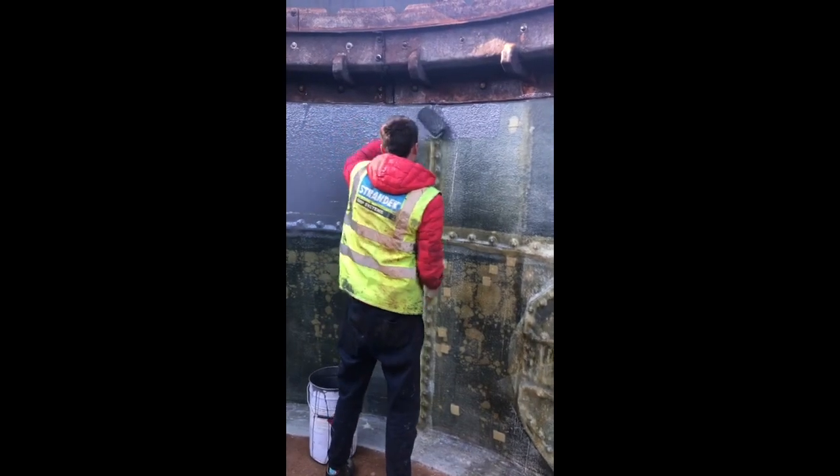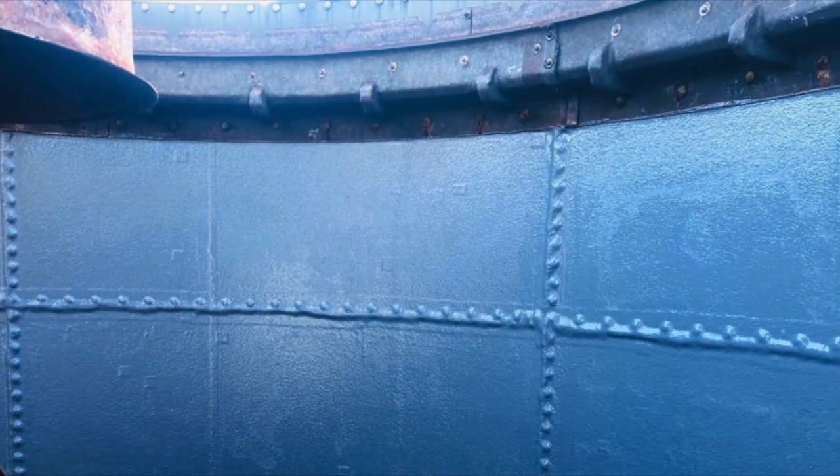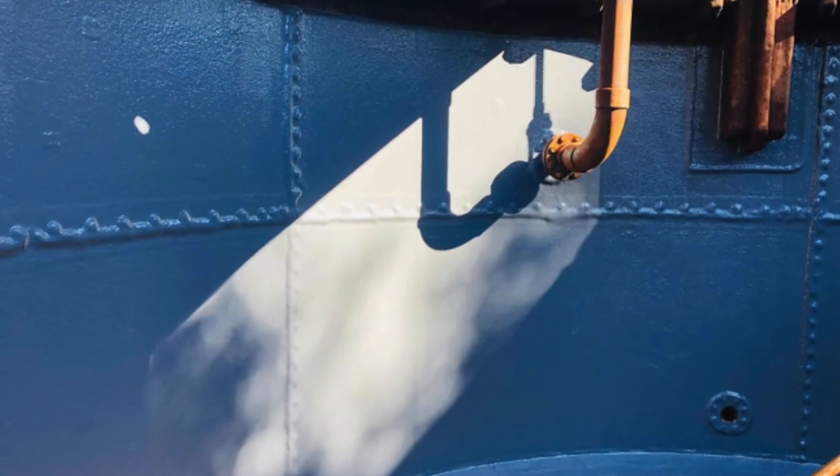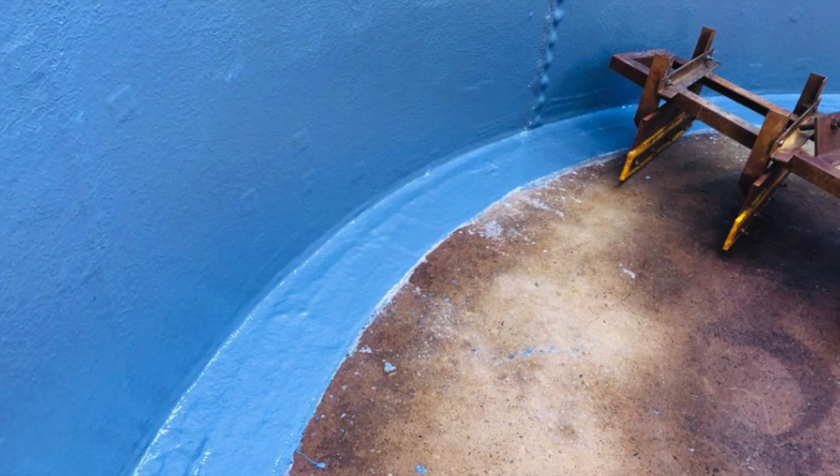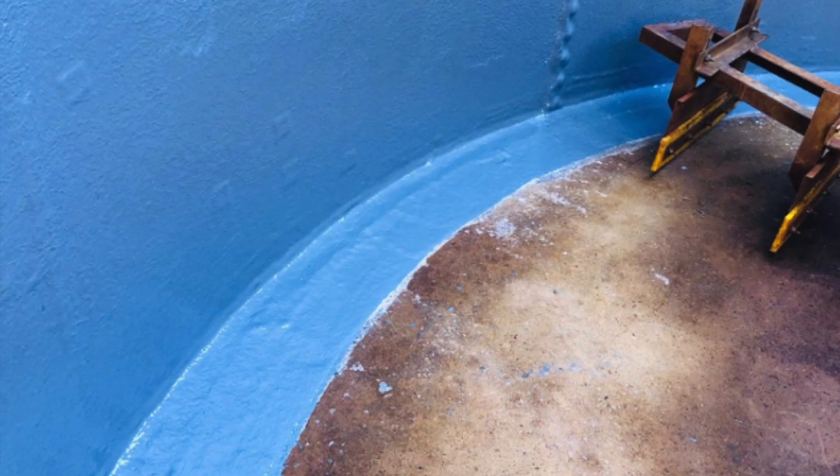Down to the smallest detail, our team are trained and well-versed in a variety of systems and techniques designed to create seamless, durable, and robust surface finishes.